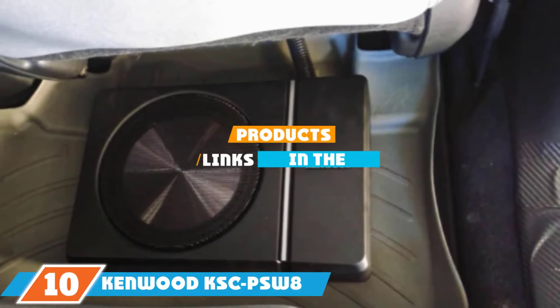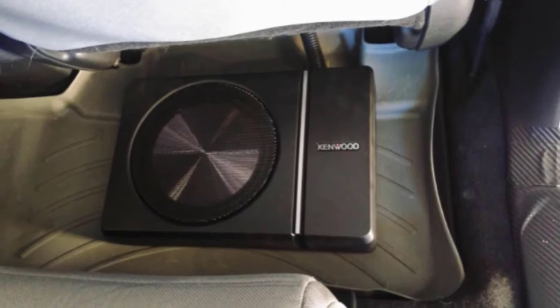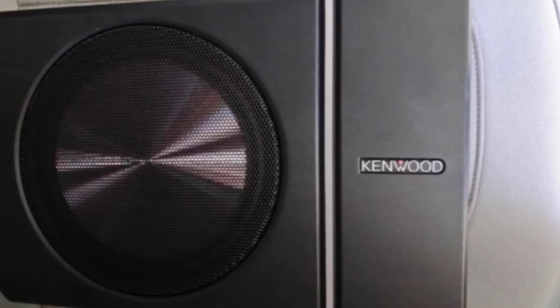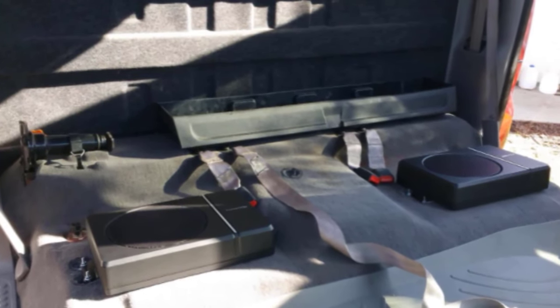Finally, the number 10 position is dominated by the Kenwood KSC PS8. Its Class-D amplifier is powerful enough to deliver a nice punch, and being a Kenwood product, you can expect superior sound quality with no noise. Installation is quick and easy with only two plugs, and its smaller profile fits perfectly under the car seat. It has an 81 dB sensitivity and a frequency response of 35 to 150Hz, which is well-suited for car audio. The remote offers limited control, so most settings must be adjusted on the unit, which can be slightly inconvenient but is not a deal breaker.